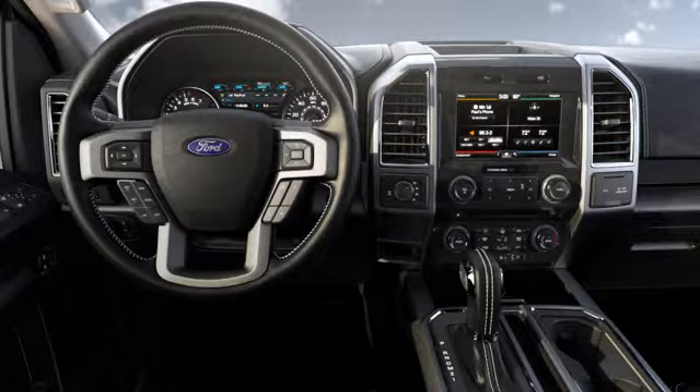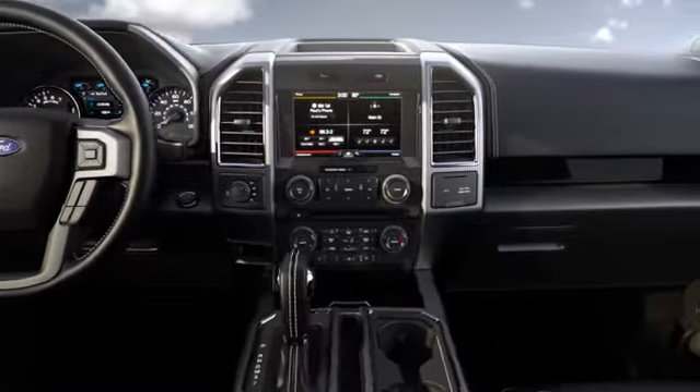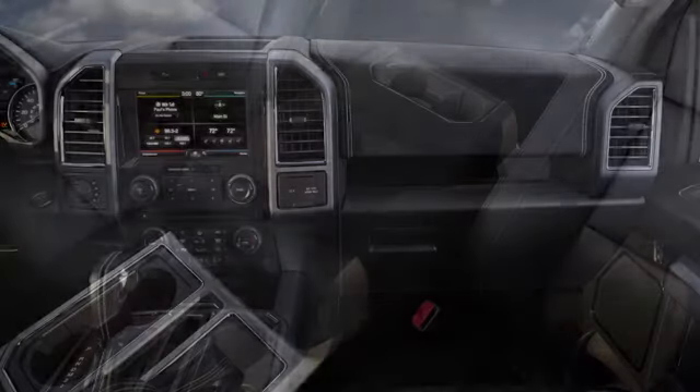Your vehicle has some convenient storage spots for things like cups, coins, and media devices, as well as the storage capacity for any larger items you may need to take with you. Let me explain.